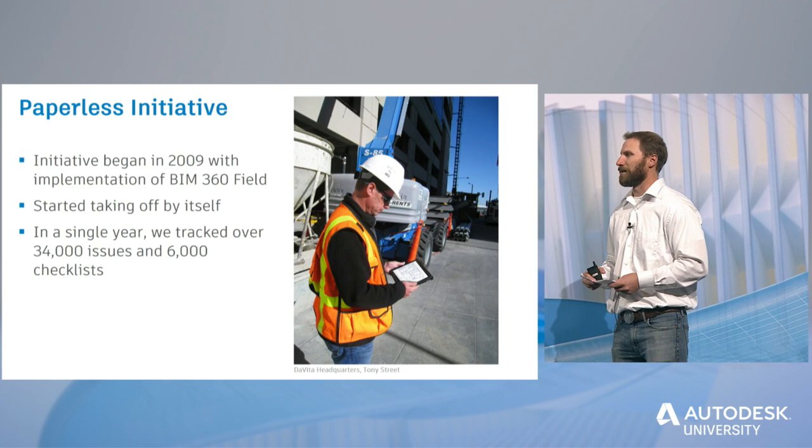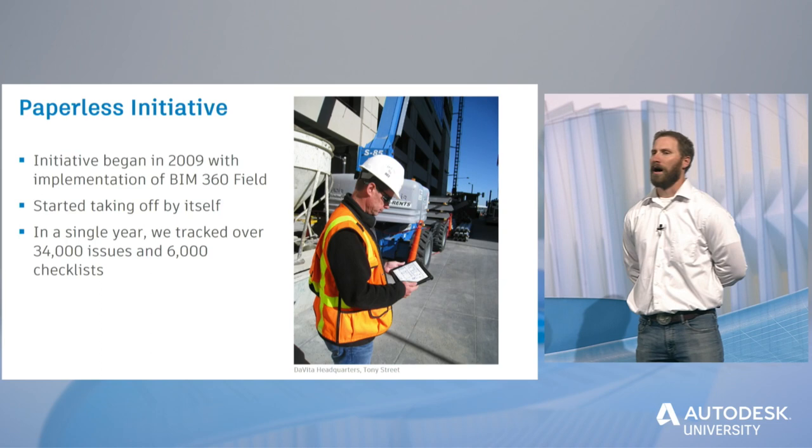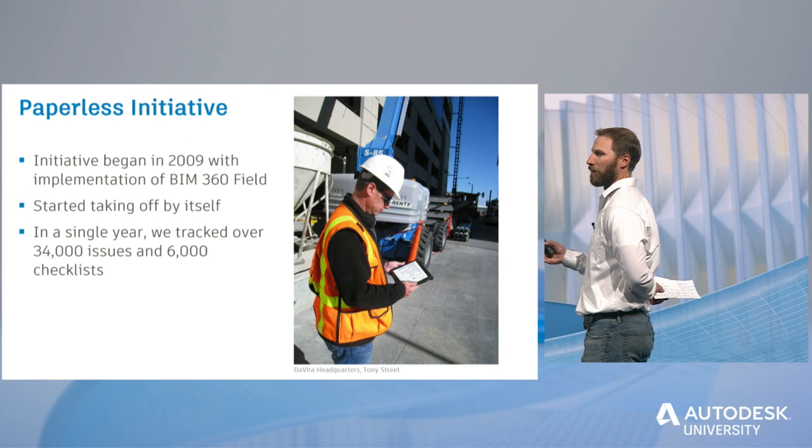The first initiative I want to talk about is our paperless initiative — which I'm doing terribly at right now because I've got paper in my hand. We started our paperless initiative in 2009. A lot of it has to do with the use of BIM 360 Field and Glue. This gentleman right here is Tony Street, one of our senior superintendents at Saunders, and we picked a job he was working on in the hopes that he'd be able to rally his troops and hit the ground running.